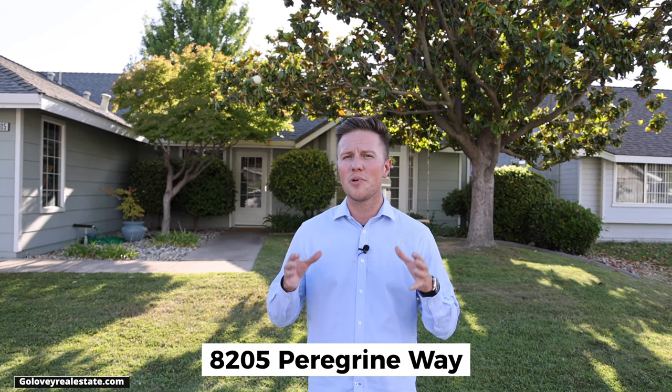Hello everyone, this is Sam with Golovie Real Estate and today we're going to do a quick tour of our new listing here in Citrus Heights. This is 8205 Peregrine Way.